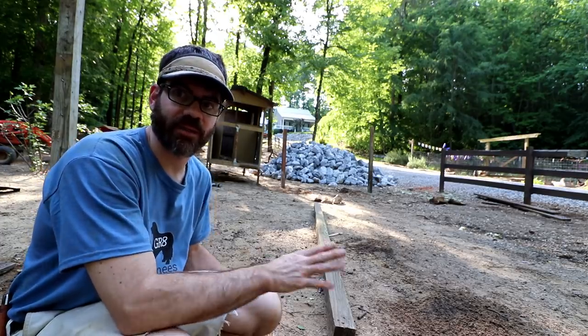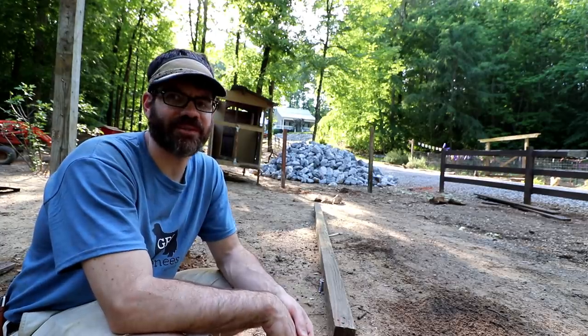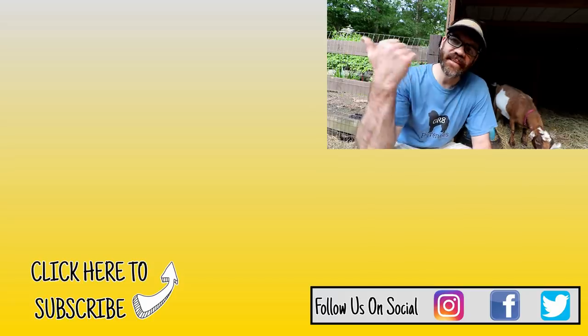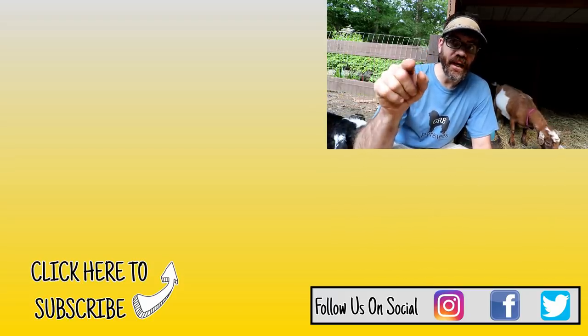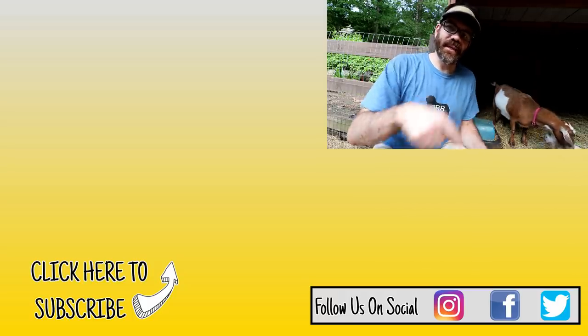Let's go check out the babies! If you want to see more of our goat videos, check out this playlist right over here. And if you're interested in any Cocker Farm shirts, like this new Great Pyrenees shirt, check out that link right there — we've got a bunch of new designs out too, so be sure to check those out.